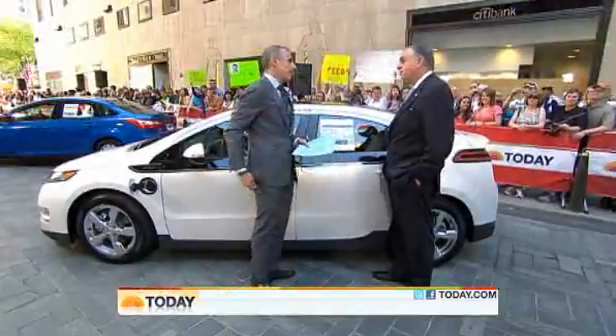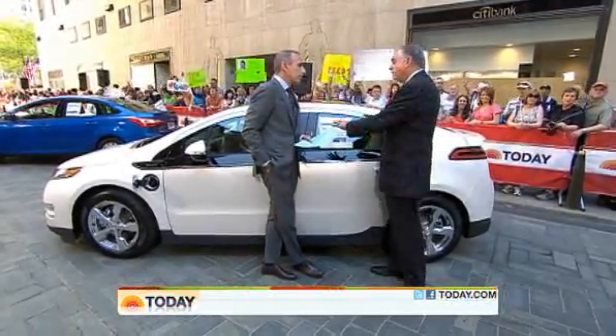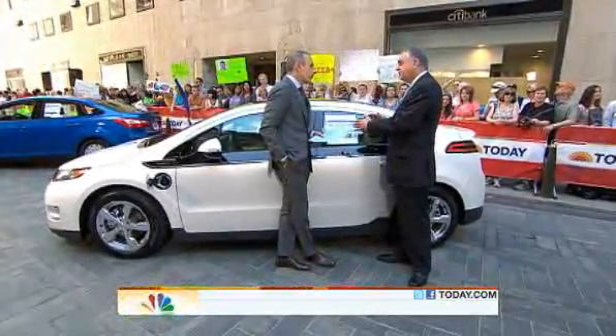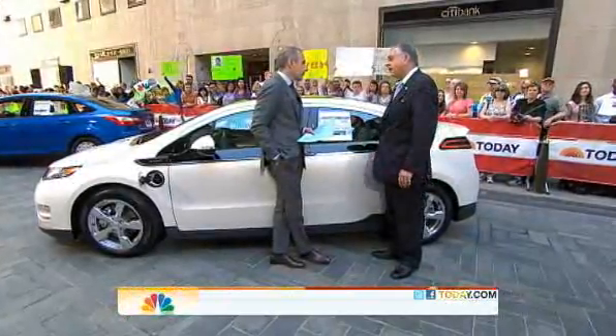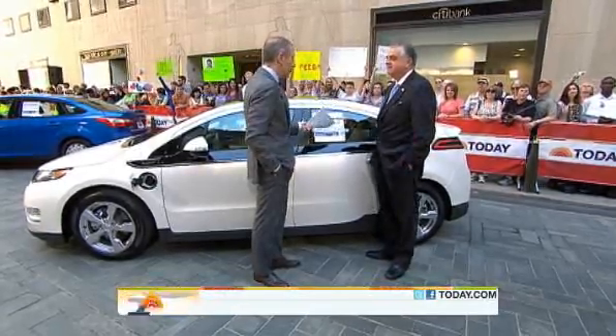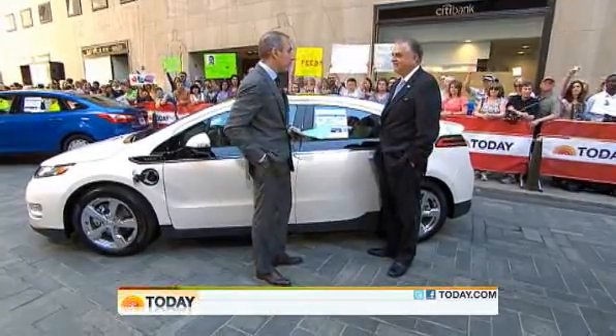We want gas prices to come down, but while they're as high as they are — with the summer season coming on — we want people to have this opportunity. The president understands that high gasoline prices are killing people's budgets, and this is part of the president's plan to give people the options. You're going to start to see these stickers on 2013 model year cars, which is really not that far away.